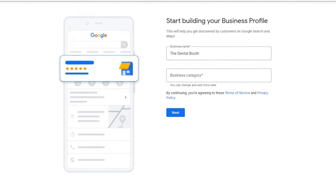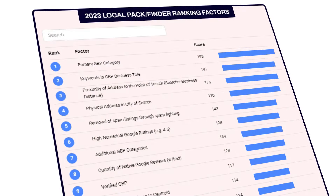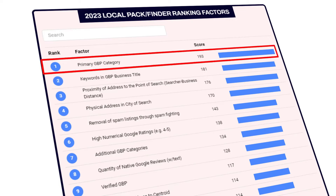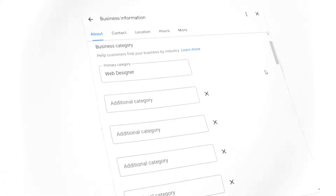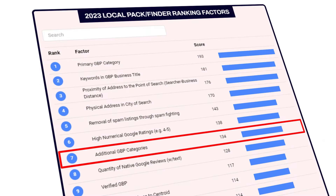Let's look at the first one: additional business categories. When you initially set up your Google listing profile, you were asked to choose a business category, also known as your primary category. Choosing the right primary category is extremely important — according to the 2023 local ranking factor survey, it is the number one Google Business Profile ranking factor. Many of you overlook the fact that you can also add up to nine additional business categories to your listing, and these additional categories also directly impact how well your listing ranks when people search for keywords related to them.